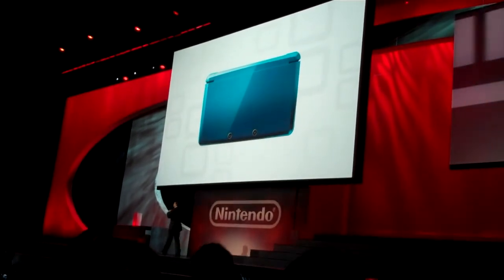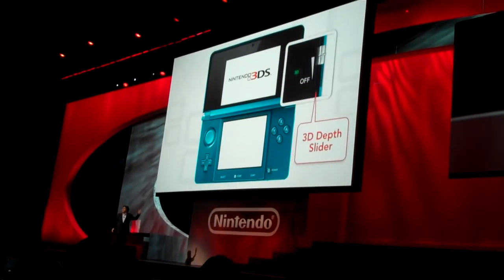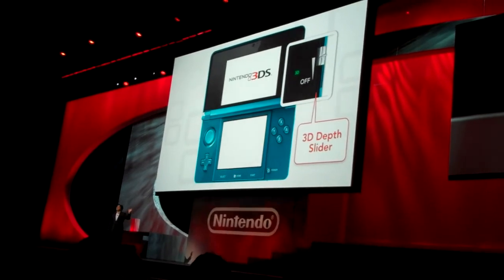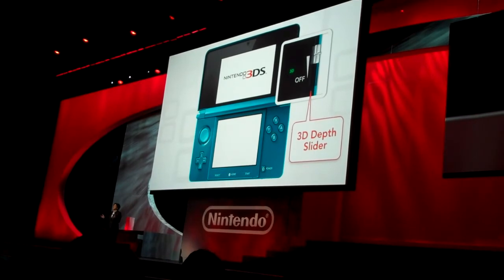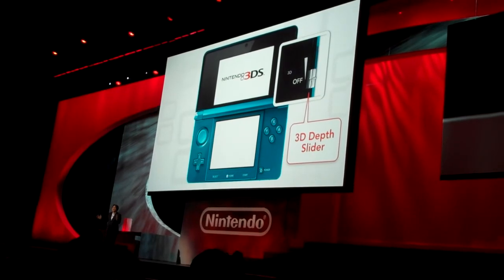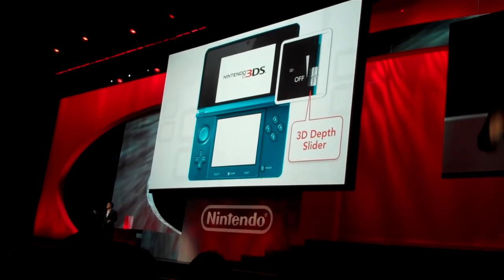Let me introduce you. Here on this part, we have installed a 3D depth slider to adjust the 3D effect. You can maximize it, or you can remove the 3D altogether, or you can choose any degree in between, simply by moving the slider.